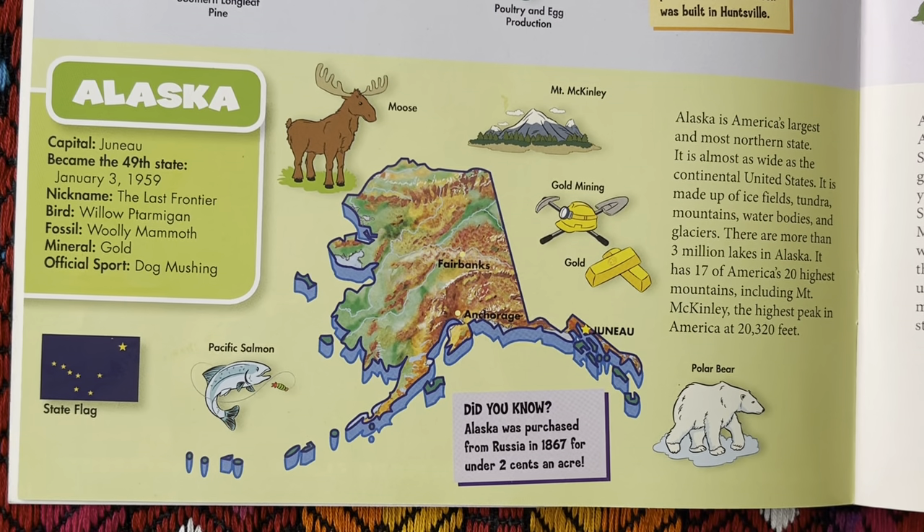Alaska is America's largest and most northern state. It is almost as wide as the continental U.S. It is made up of ice fields, tundra, mountains, water bodies, and glaciers. There are more than three million lakes in Alaska. It has 17 of America's 20 highest mountains, including Mt. McKinley, the highest peak in America, at 20,320 feet.